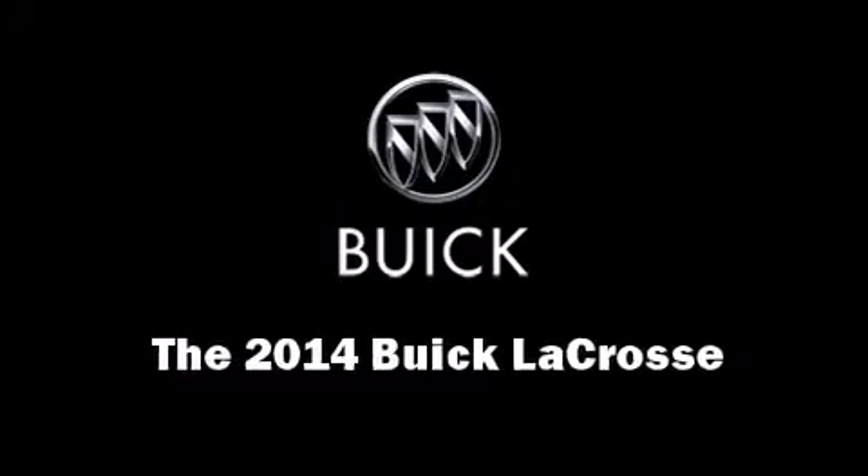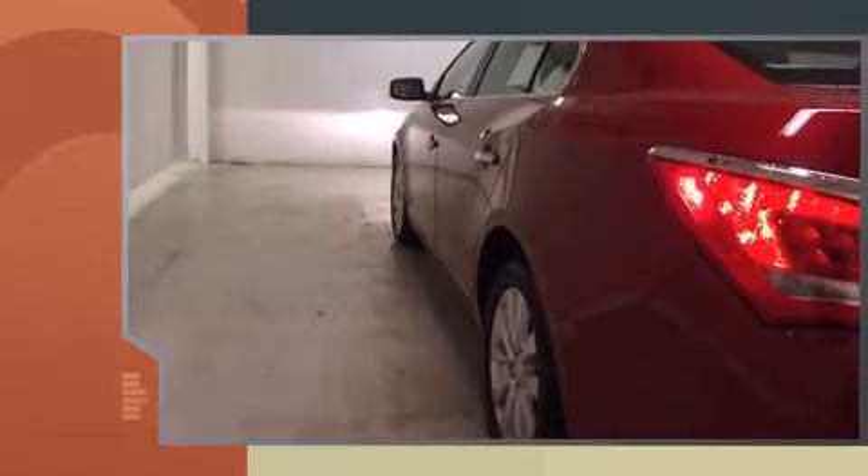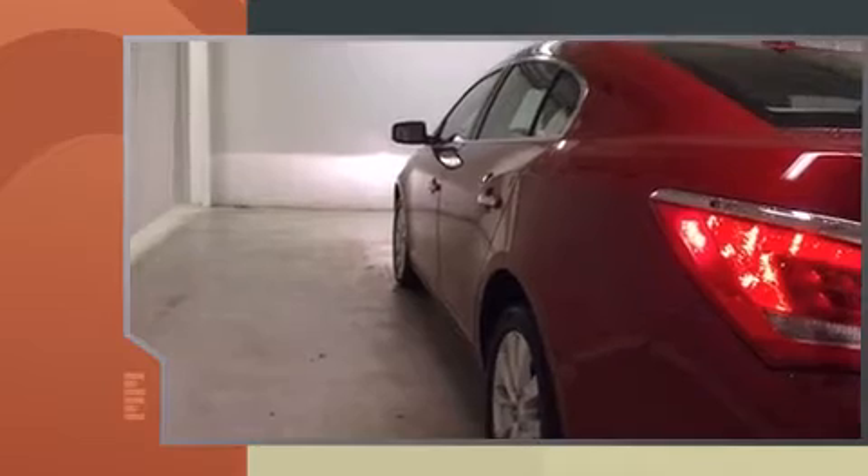The 2014 Buick LaCrosse. This four-door, five-passenger sedan offers the latest in technological innovation and style. It features an automatic transmission, front-wheel drive, and a 2.4-liter four-cylinder engine.